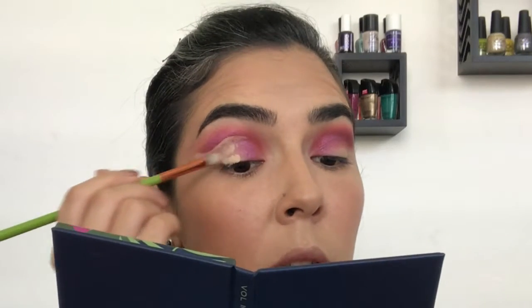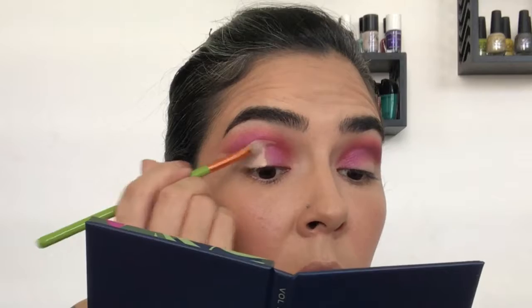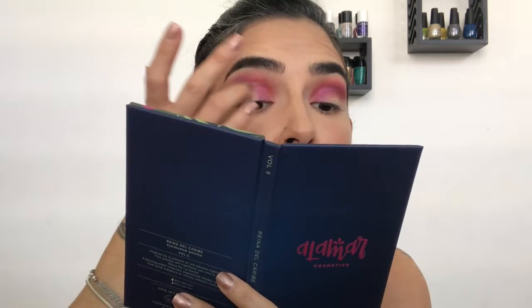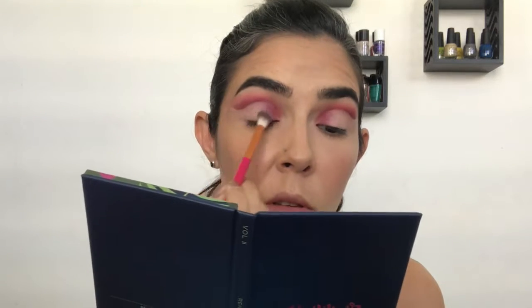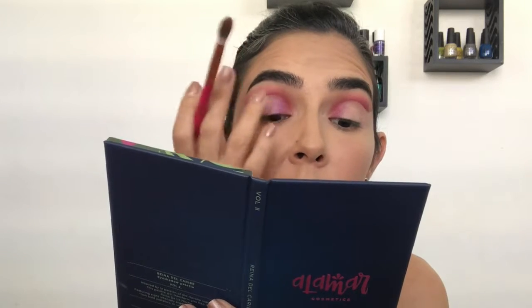Now I'm going to apply the concealer on the rest of my mobile lid, then with my ring finger blend the area near my inner corner. Now I'm going to do my other eye and come back. I'm using Rumbera again with the same brush and touching up my inner corner a little bit — I want that color to show a little bit more there, and with my finger I'm giving it a little tapping so it blends better.